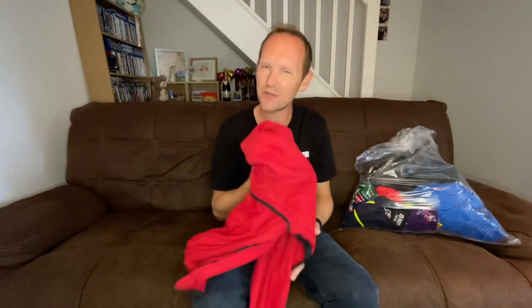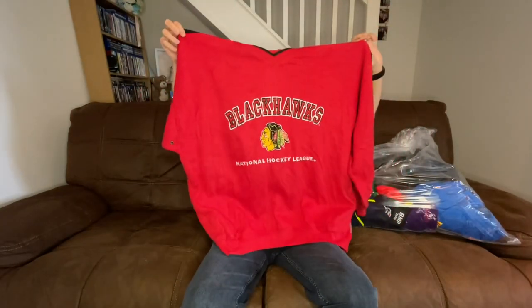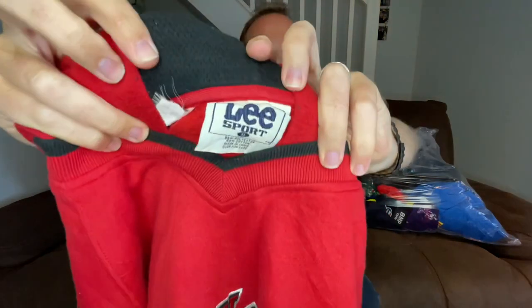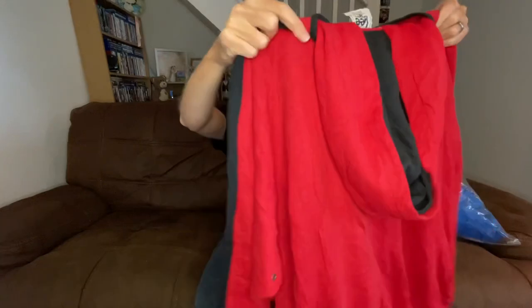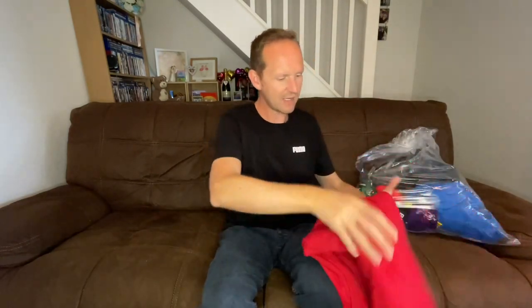I've got a couple of hoodies in here — watch the weight on these. This one I think comes in at about 700 grams, so that would make it roughly 14 pounds. I picked it up because it's a Blackhawks hoodie, made by Lee Sport — it's got the official NHL tag as well. I definitely paid up for this; if this cost me about 14 pound, what am I going to ask for it? I'm hoping there's no damage to it. I'm thinking maybe 40 pound on that.